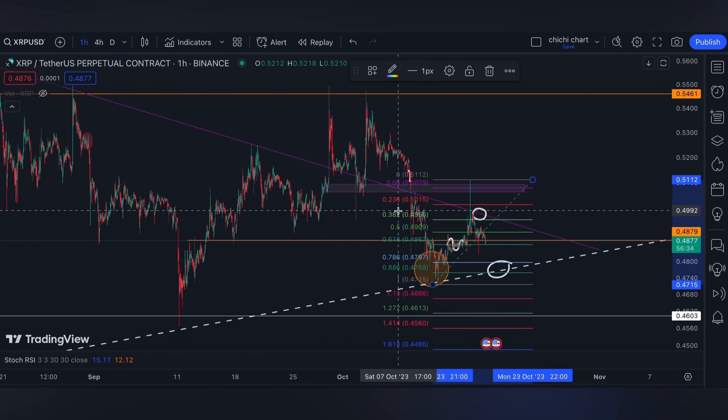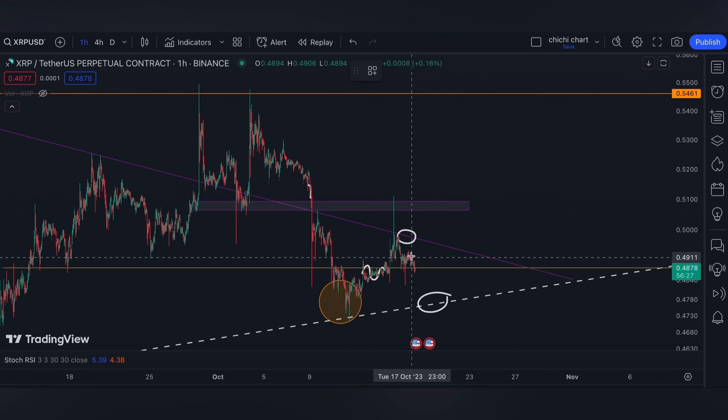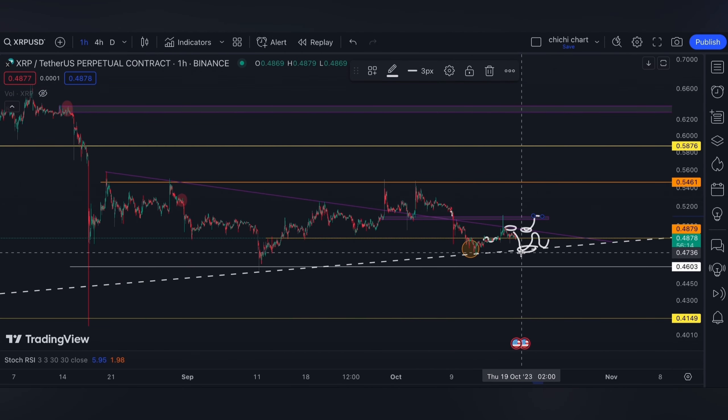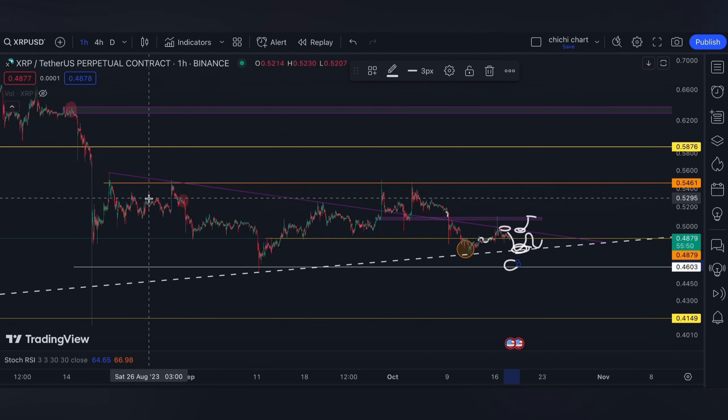As we discussed in our previous update, the price can just really play out inside this apex. A breakout on this resistance gives us our next resistance at this pink box, while a breakdown on this white line support gives us another support at 0.4603 estimated — this is the 0.618 from this low to this resistance.